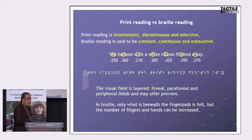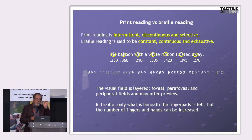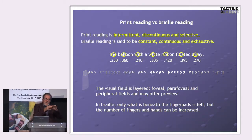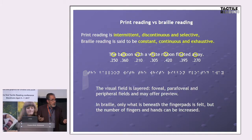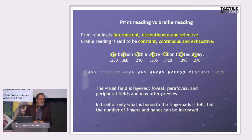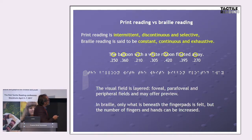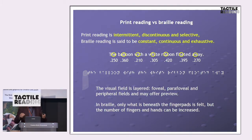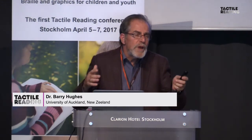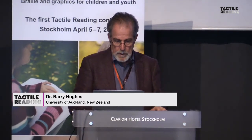The visual field for print readers is layered: there's a very small foveal region where high acuity and color perception takes place, a slightly larger parafoveal region where print readers can see out of the corner of the eye where to go next — how long the next word is, whether it's short or long, what it's likely to be — and peripheral fields extending out to the line. In braille, only what lies beneath the finger pads is what is read. There is no preview of the sort that sighted readers have.